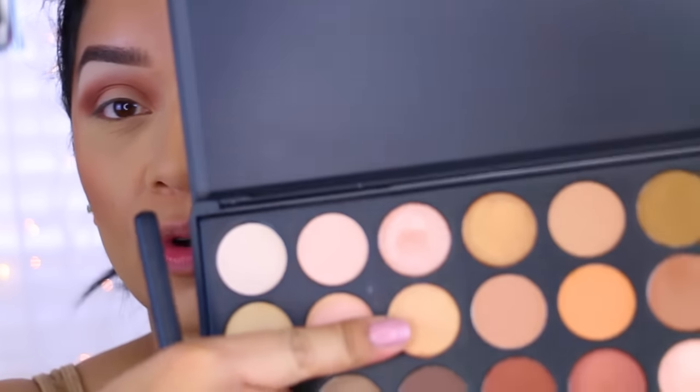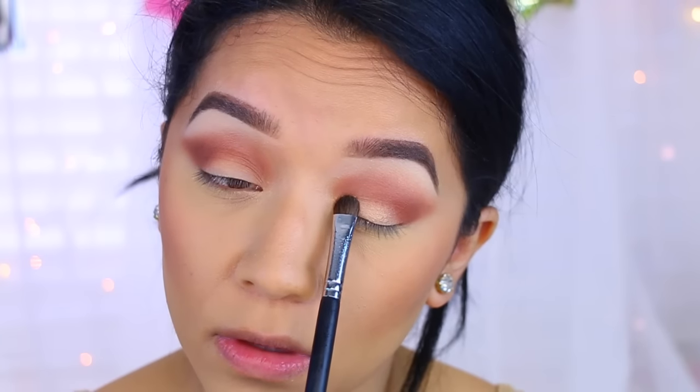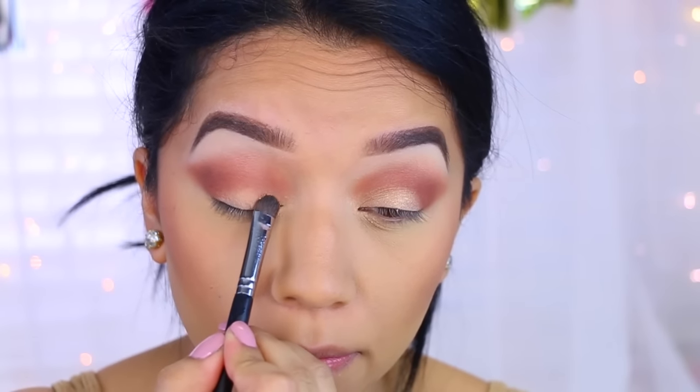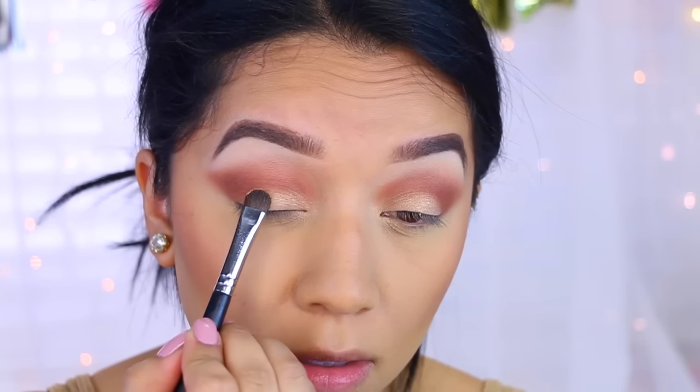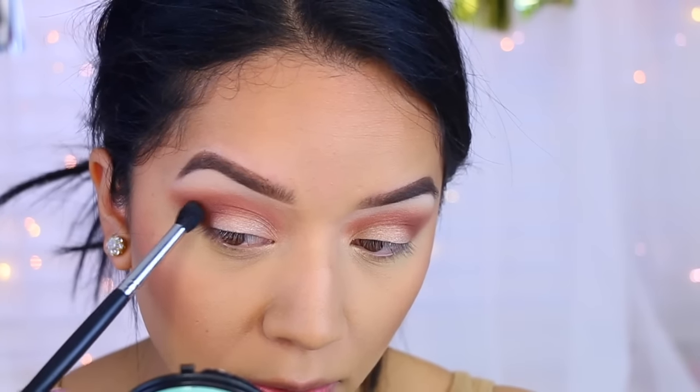For the center of the lid, I'm going to wet my brush with a little bit of setting spray and use the all-over shader brush by Beauty Junkies to apply that all over the lid. I actually want my crease just a tad bit darker, so I'm going to go in with this shade to deepen up the crease a bit more, mostly concentrating on the outer V.